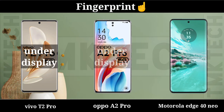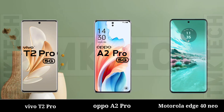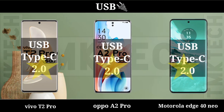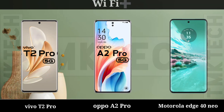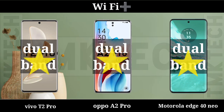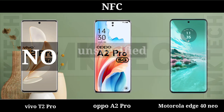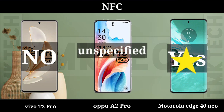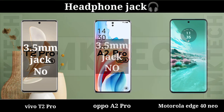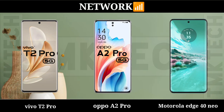Fingerprint, USB, Wi-Fi, NFC, Headphone Jack.